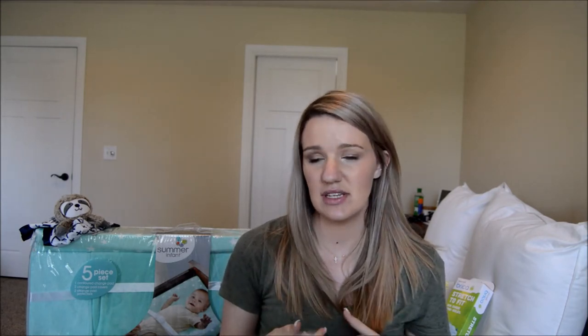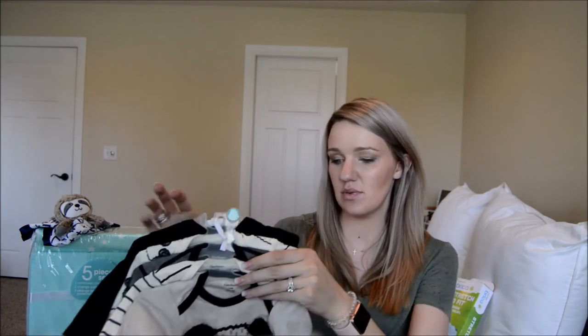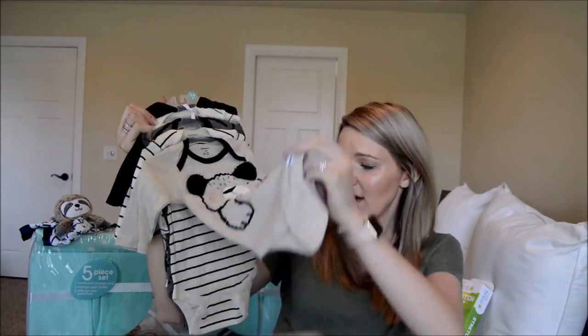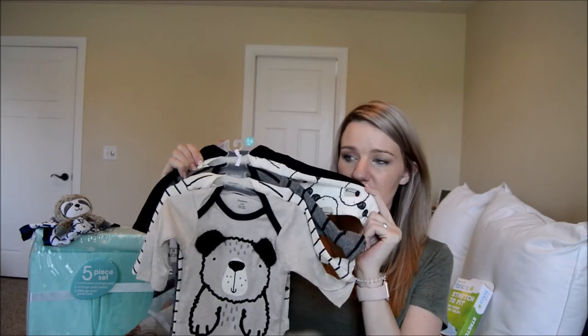These next few pieces are onesie sets. First is a set of five Gerber onesies from Target — a puppy dog, a stripe, another stripe, a puppy dog face, and one that says 'Be Strong.' I don't have a price on it anymore but it was around $12 at Target, so for five onesies I didn't think that was too bad.